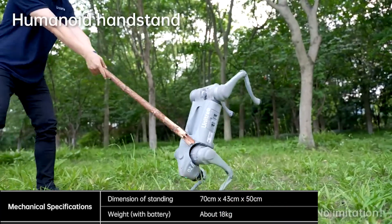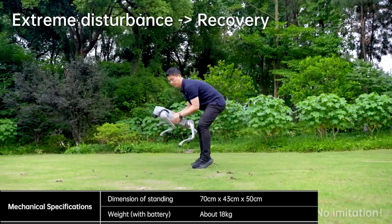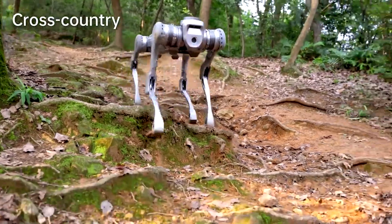Last year, Unitree wowed us with their second generation robot dog, capable of performing circus tricks and chatting away thanks to GPT, and all that for just $1,600.